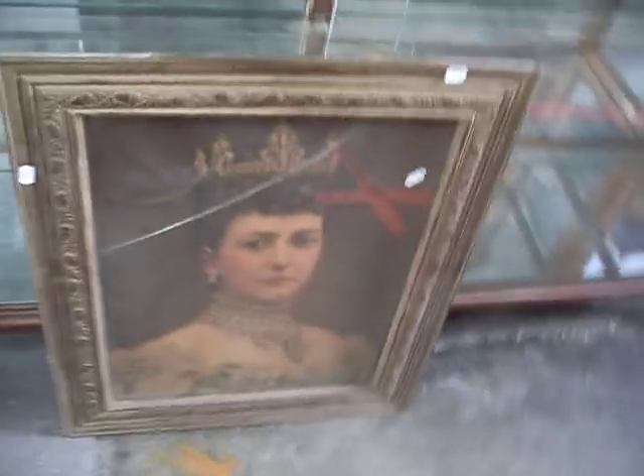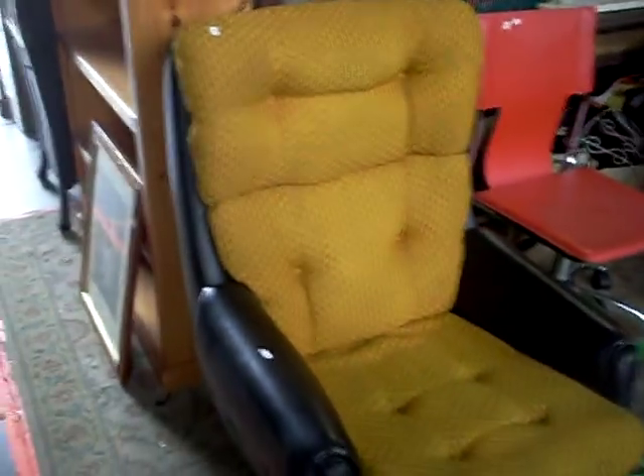Shelves. Chromolithograph of Queen Victoria. Nice little chromolithograph of Queen Alexandra. Cool little retro swivel armchair — in good original condition.